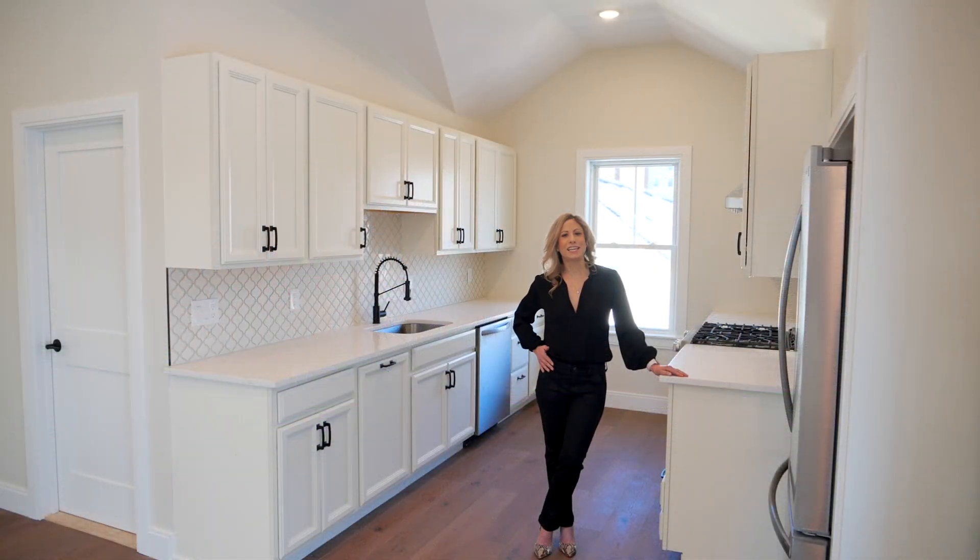If you would like to take a look at this spectacular condo, give me a call, shoot me a text and I'll get you right in. Thanks and have an awesome day.